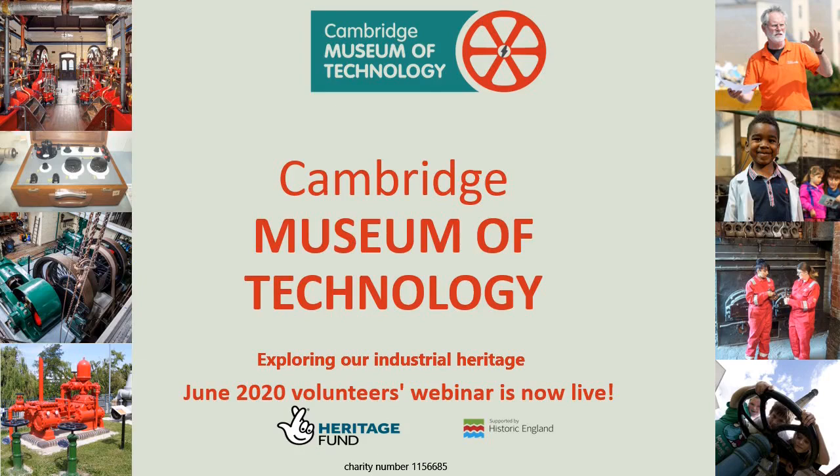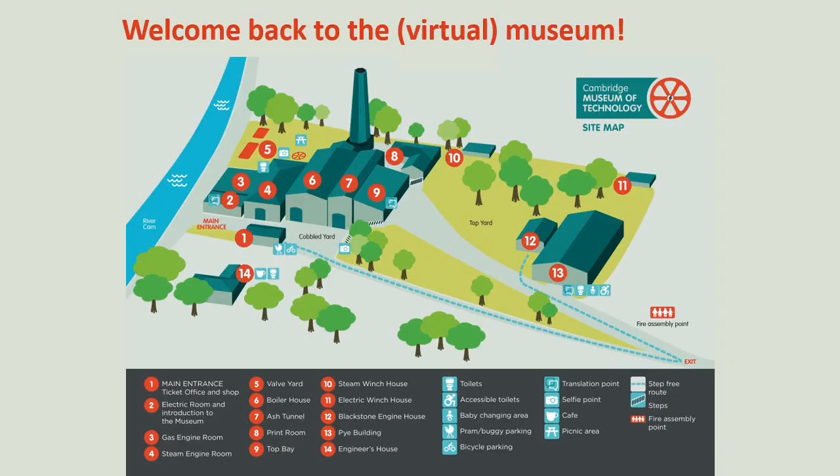Welcome to the latest in a series of webinars produced by volunteers from the Cambridge Museum of Technology. The museum was founded 50 years ago with the intention of preserving the building and machinery from the old sewage pumping station in Cambridge, and to act as a base for exploring the wider industrial heritage of the city. Our mission is to enable as many people as possible to explore, enjoy and learn about Cambridge's industrial heritage.